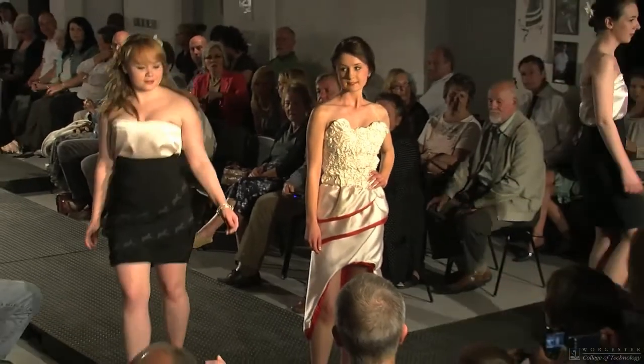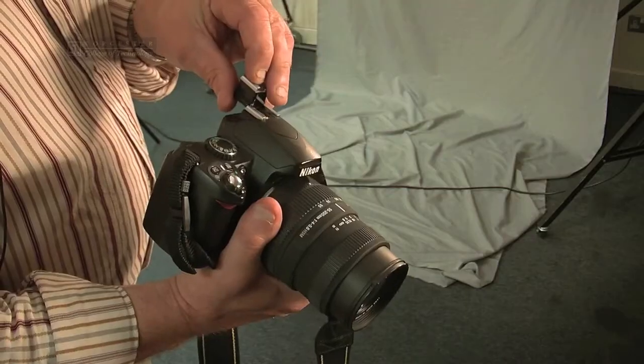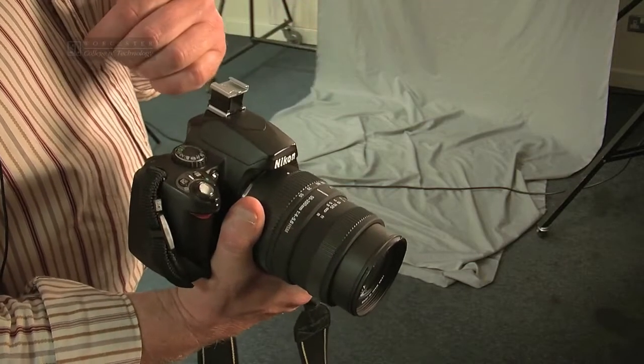They might be wanting to work on the fashion course, the photography course, the graphics course, the lens-based media course, the art and design course, and the 3D design course. It allows all students to try out different things and learn different skills in their chosen specialist pathways.